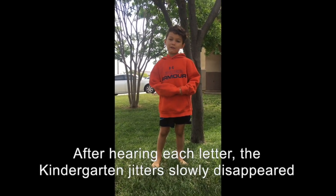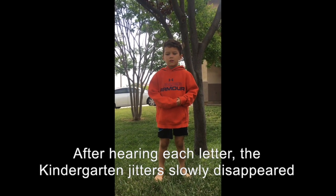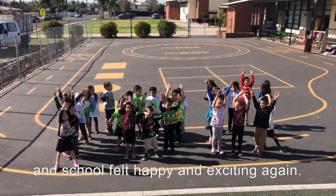After hearing those great letters, the kindergarten jitters slowly disappeared and the students were happy and excited again.